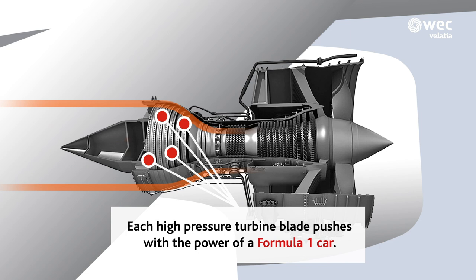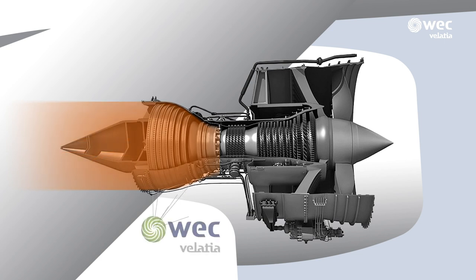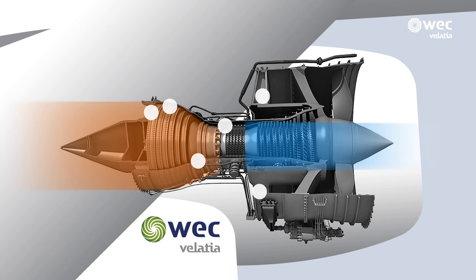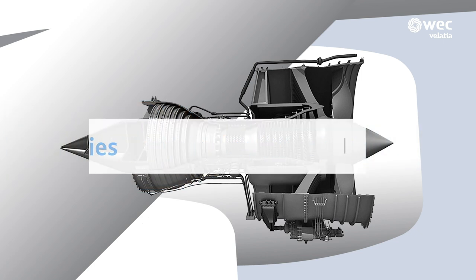The jet of hot air also turns the turbine, which is connected to the front of the engine by a shaft. Just like a windmill, the surplus hot air is expelled from the rear of the engine at high speed. And this is how the propulsion that enables aircraft to fly is produced.